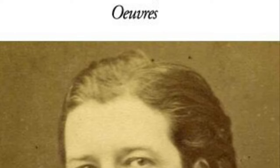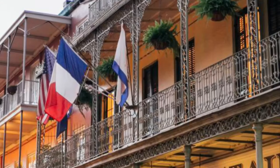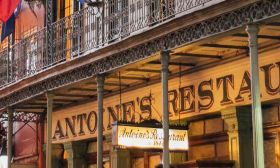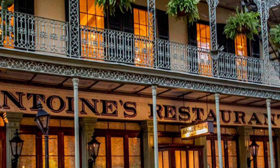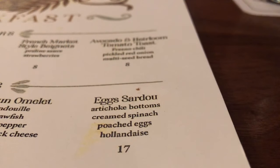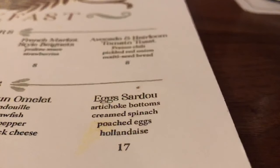One of his favorite spots was the restaurant Antoine's in the French Quarter. They named the dish Eggs Sardou at Antoine's after Monsieur Sardou. And here in the early 21st century, you still see it on a lot of breakfast and brunch menus across the city.